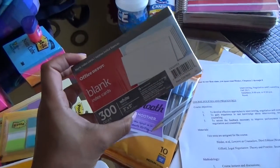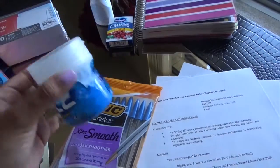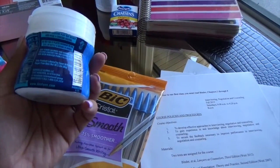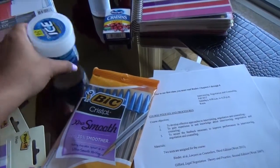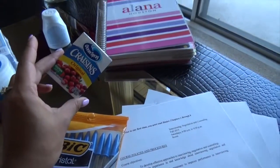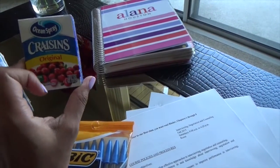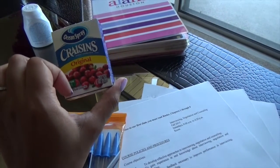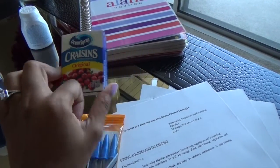Index cards are another staple — they'll be your best friend when studying and preparing for exams. Gum is essential for me too; you don't want to be in class with stinky breath. A little snack is also important — I like to munch on something, hopefully relatively healthy, during class.